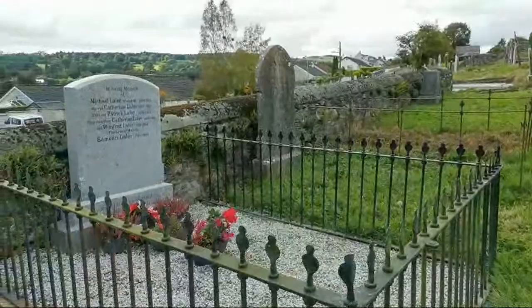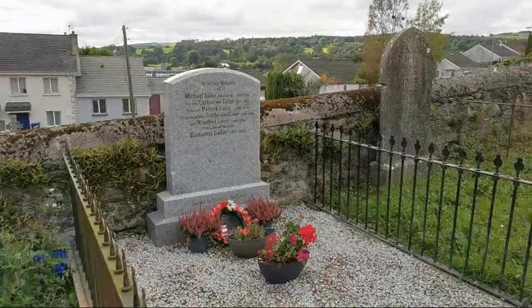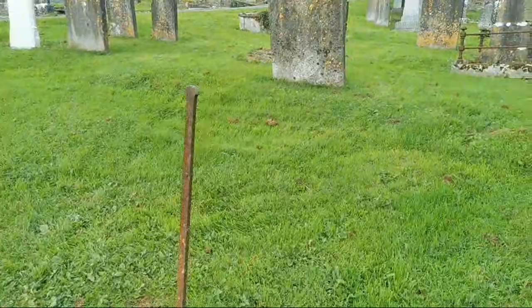This is the Lawler family, 1931 right up to 2019. We have a marker there — it's just like an iron rod in the ground.